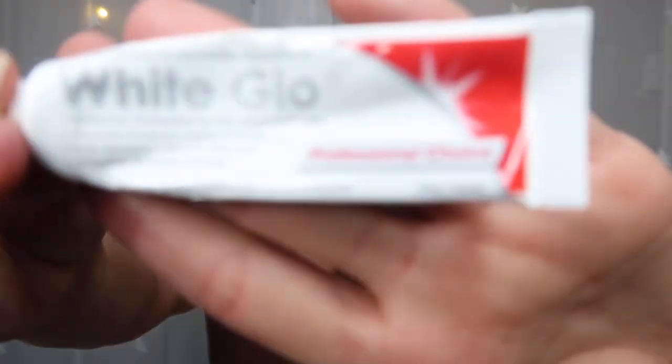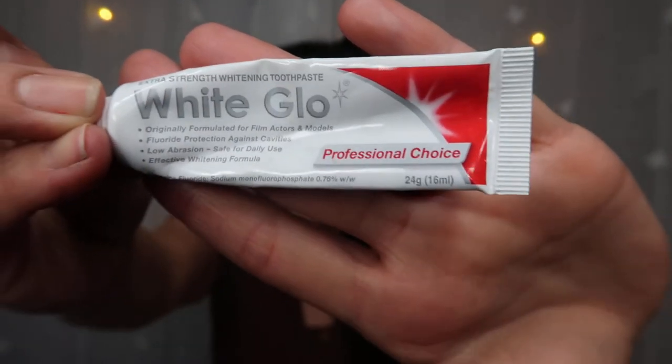Next we have a toothpaste — not that interesting, but I got this in a subscription box and I actually did like it and went on to repurchase a couple of full sizes, which I still have on the go. It's the White Glow Toothpaste. Very nice.